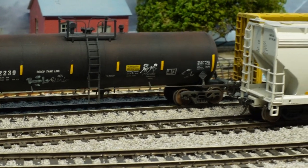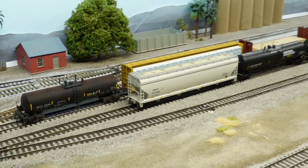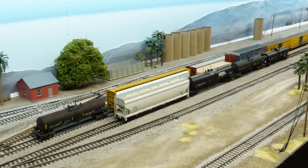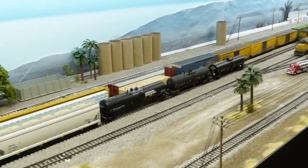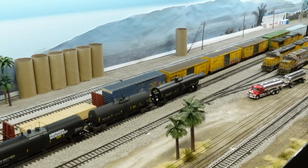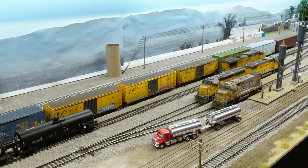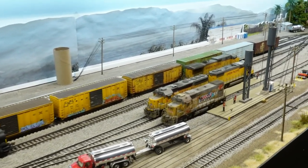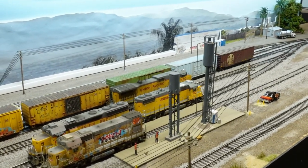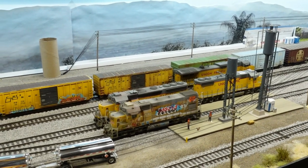Inside the actual layout, did some touch-up work on some of the concrete areas — where I use drywall plaster-type stuff and paint it. It gets chipped and you can see the white underneath, so a lot of touch-up work like that. Also touched up some of the graffiti on the bridge.